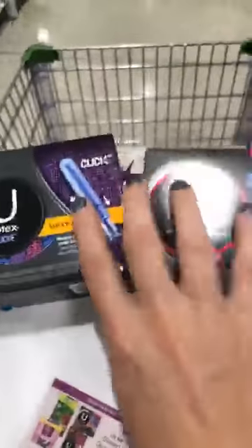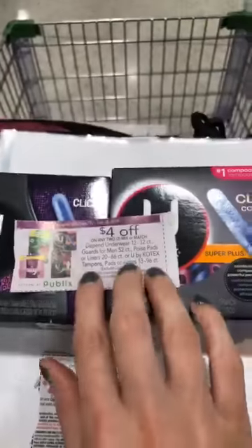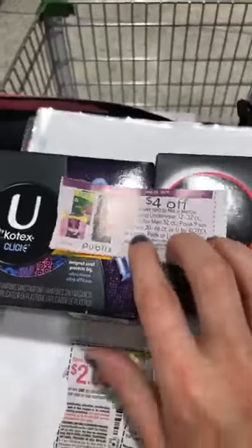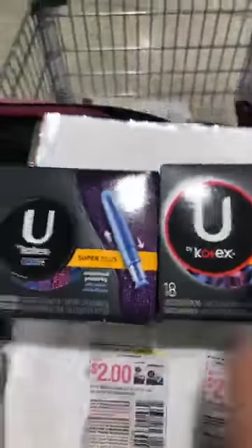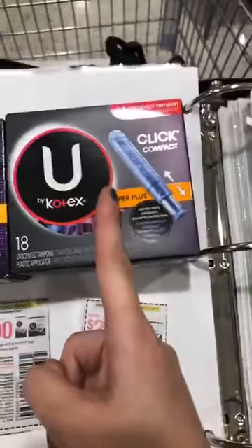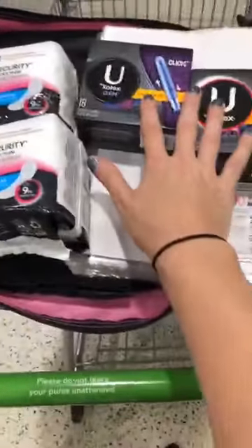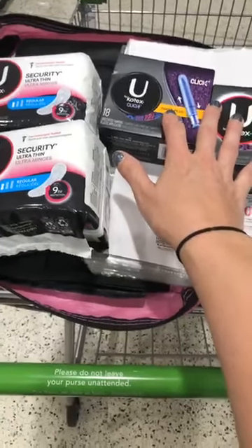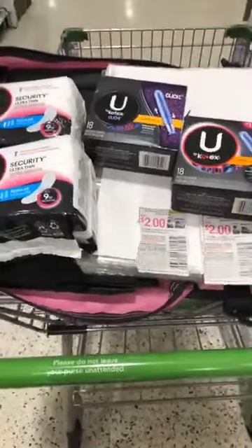Let's do the math again. You get two packs of the $4.99 tampons — that's $10. Apply the $4 off coupon and it becomes $6. Then I use two of the $2 off coupons: $2 off brings it to $4, and another $2 off brings it to $2 total. So you're getting each package for $1. My total for all of this comes to $1.60 — that is insane!